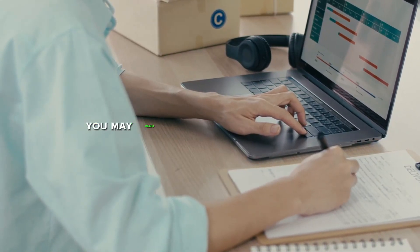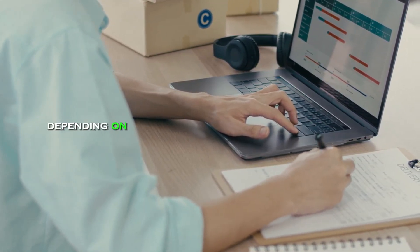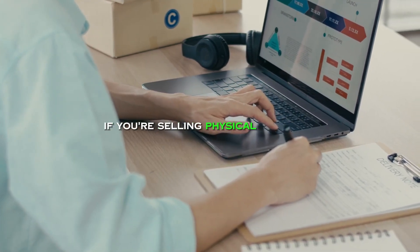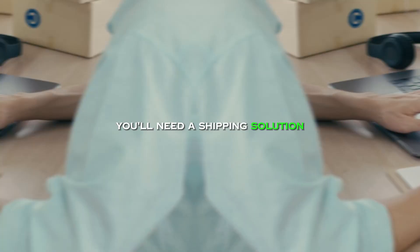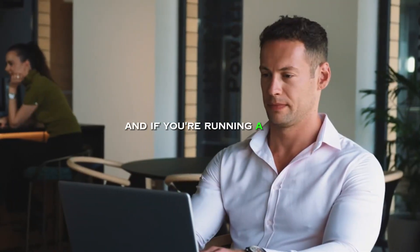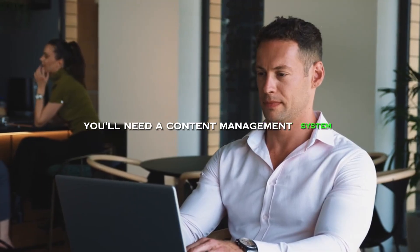In addition to these core tools, you may also need some additional tools depending on your specific business or ministry needs. For example, if you're selling physical products, you'll need a shipping solution. If you're offering online courses, you'll need a course platform. And if you're running a blog, you'll need a content management system.